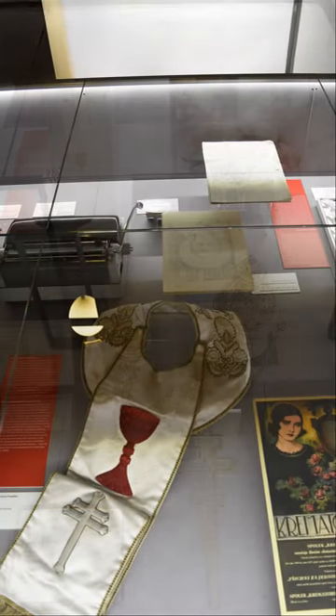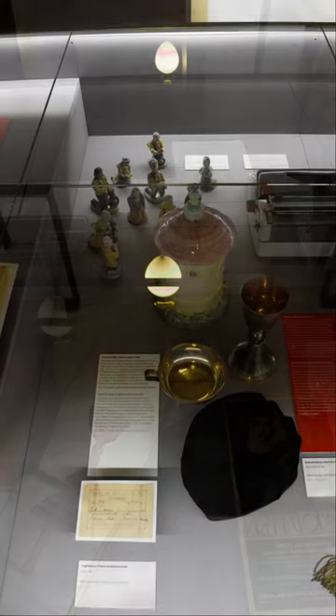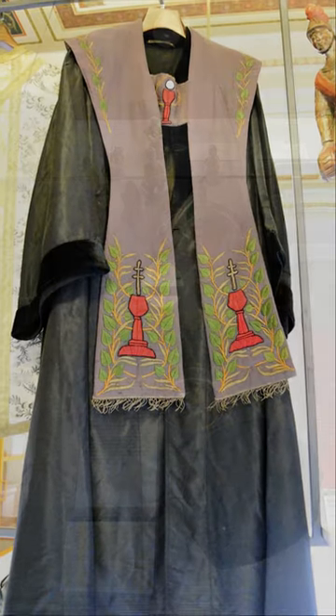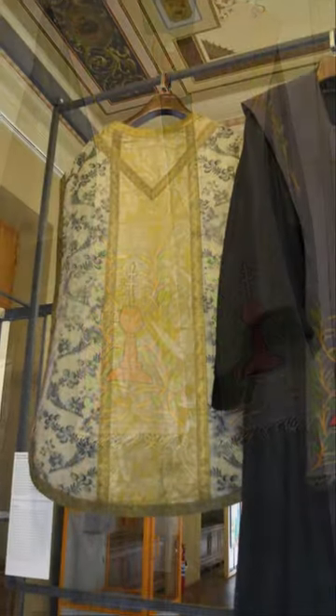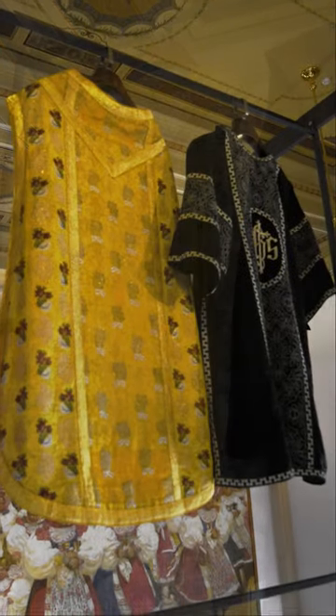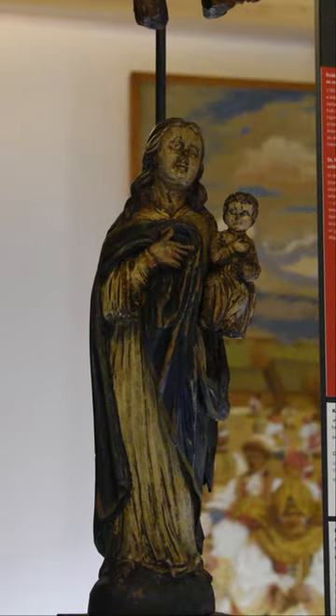Nowadays the National Museum contains millions of museum items. Its collections include Czech and foreign material testimonies to the development of nature and history, within the frame of a uniquely large number of long-term and temporary exhibitions. One can learn about geology, paleontology, zoology, anthropology, and prehistory.